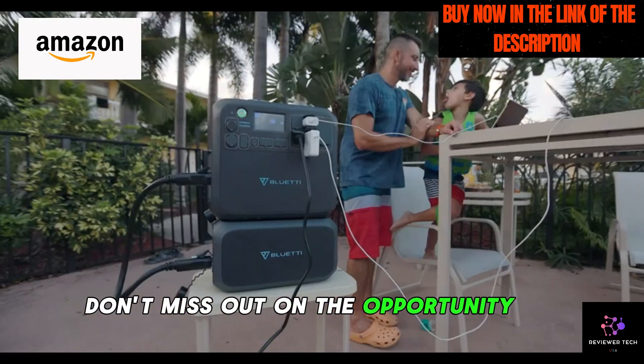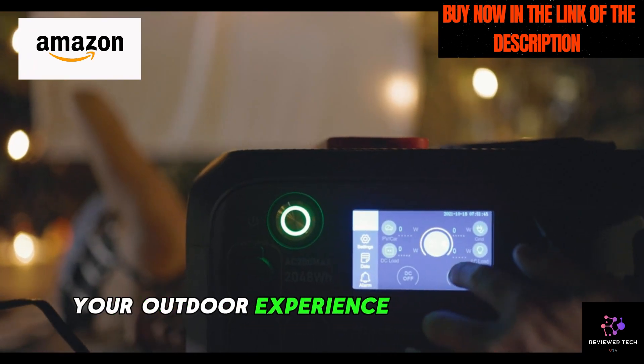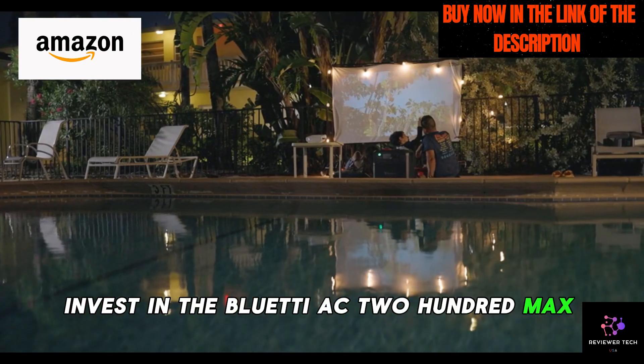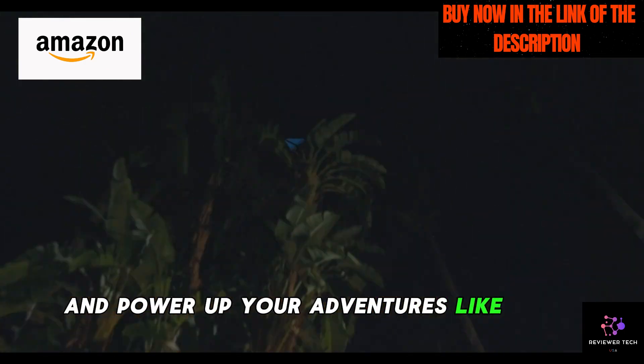Don't miss out on the opportunity to revolutionize your outdoor experience or emergency preparedness. Invest in the Bluetti AC200 Max today and power up your adventures like never before.